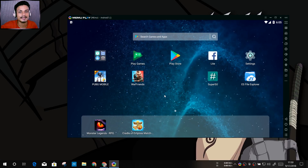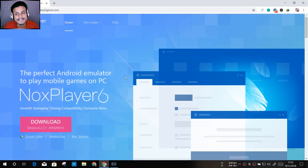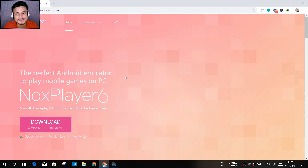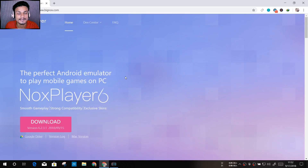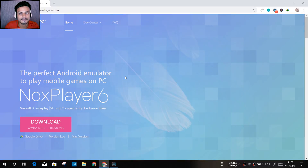I'll put links in the description for all the emulators I'm showing here, so you can go and download whichever you like and play your favorite game running Android 7 on your Windows PC. The last Android emulator with Android 7 on the list is Nox. This is also a really popular emulator — maybe you've heard about it. You might not know that Nox Player also has Android 7 now.